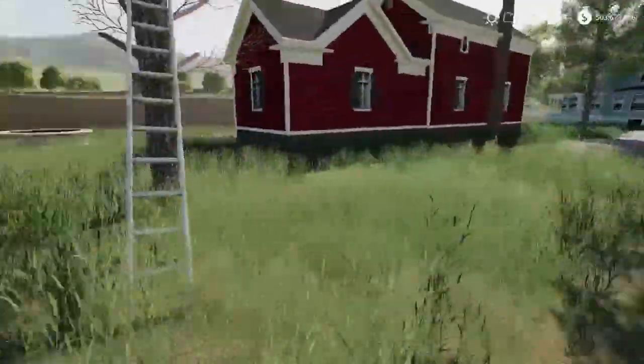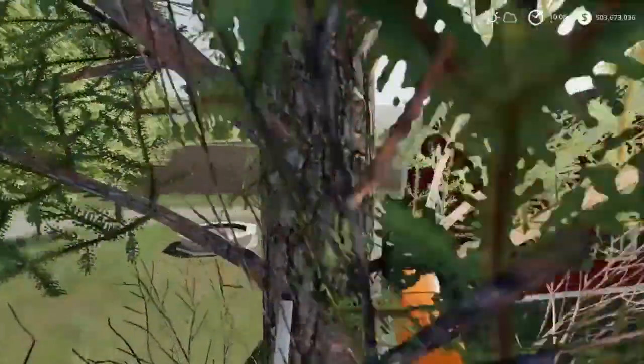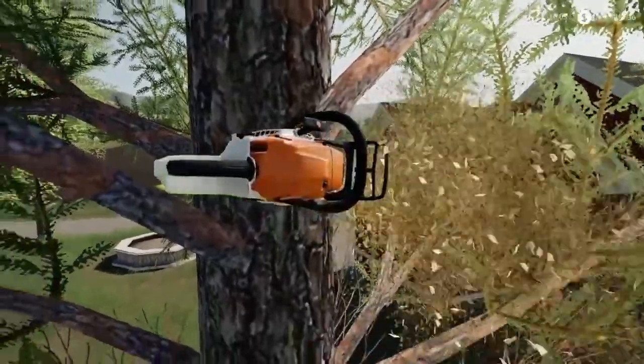Alright, so we just got the ladder all set up, so I'm going to get out the chainsaw. I'm going to go up and cut down the first half of the tree. If I can get a nice cut on it. Okay, here we go.